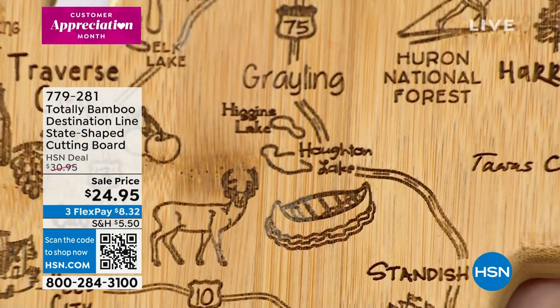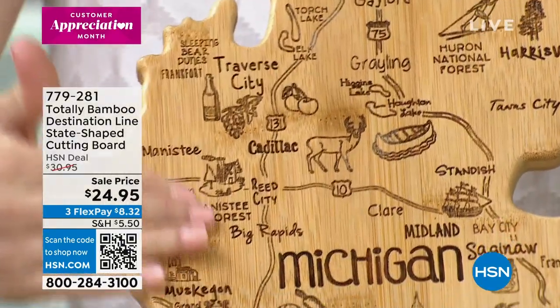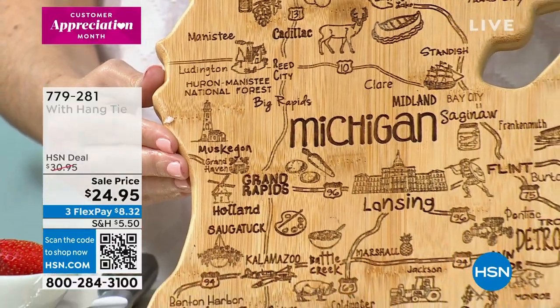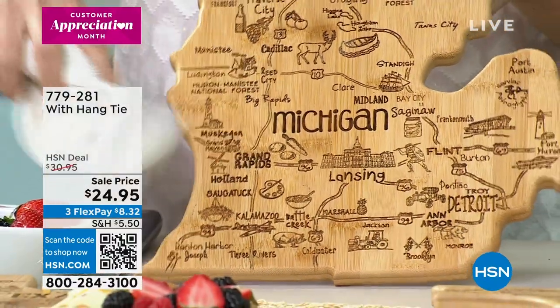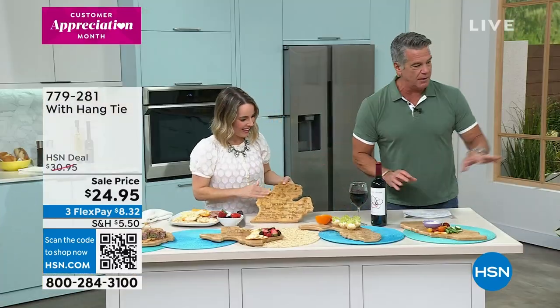That is all what they call laser etching. So it's not drawn on with a pencil or a pen — this is going to last. So if you're wiping it down or cleaning it, you don't have to worry about it. And with the laser, there are areas where they hit it a little heavier, so you get that contrast and contour in there as well.